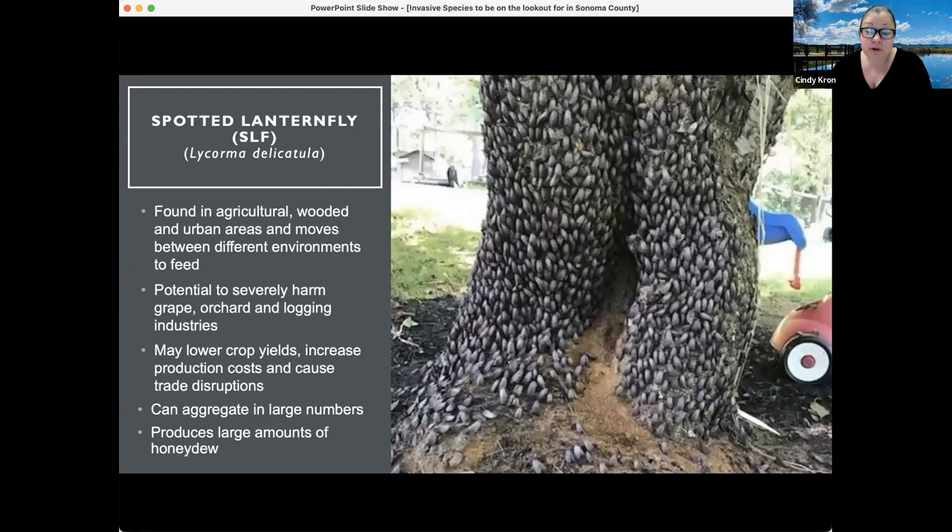The photo on the right shows what aggregation looks like. These are all adult spotted lanternflies on the side of a tree in an urban area. Very similar to brown marmorated stink bug, where they aggregate in large numbers in urban areas and then move into agriculture come spring. You can see that same type of behavior with spotted lanternfly.